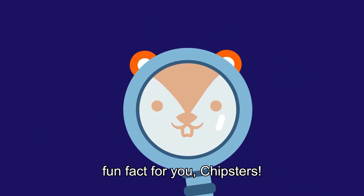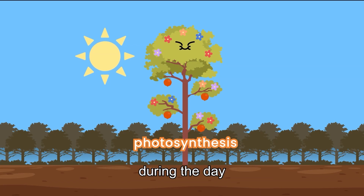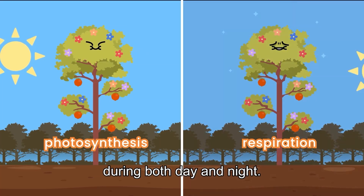I've got another fun fact for you, Chipsters! Photosynthesis happens only during the day when there is sunlight, whereas respiration happens during both day and night.